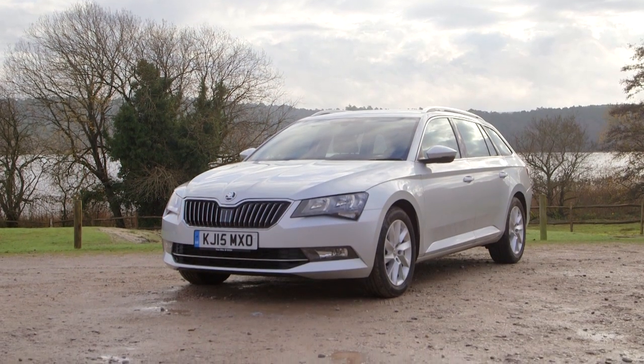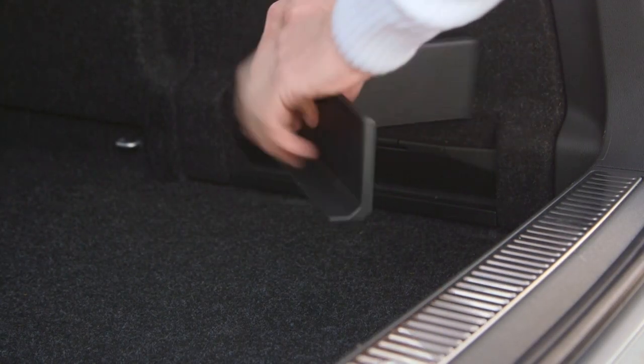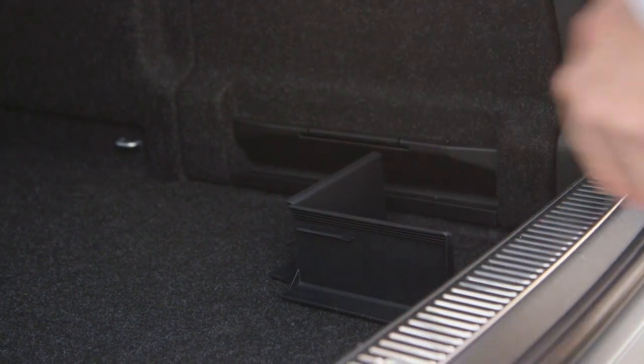The Skoda Superb is a brilliant estate car. Most importantly of all, it has a huge boot. There are a couple of options we'd recommend adding to make the boot more practical. There are handles in the boot that allow you to drop the rear seats more easily, and there's also a false floor which removes the lip at the entrance that you'd otherwise be left with.